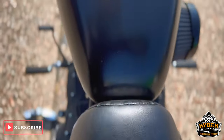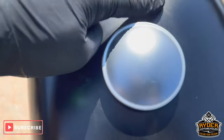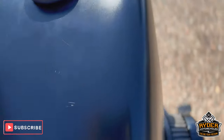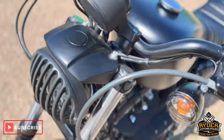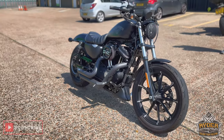Seat's in nice condition. Coming up to the tank, there are a few marks around the top, on the left there, and on the right. Once the bike's out of the valet, it'll be ready to do a nice showroom finish.